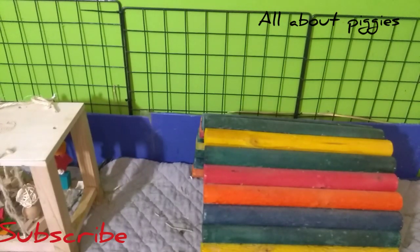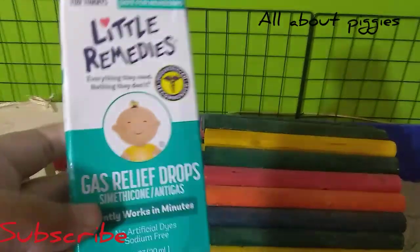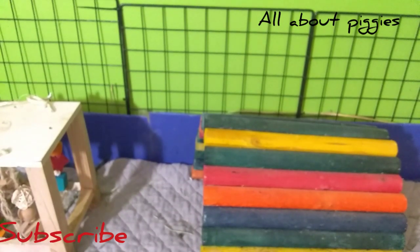Some stuff's new, some stuff I've had, but let's get to it. So this is new — my vet told me to pick some of these up. They're little Remedies gas relief drops. So if they were to get bloated, I'm supposed to give them so much of these, so I got these to keep in my emergency area.